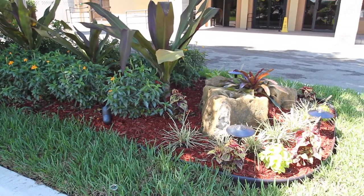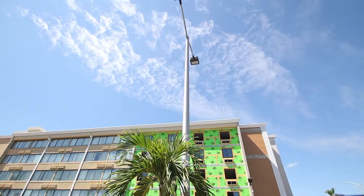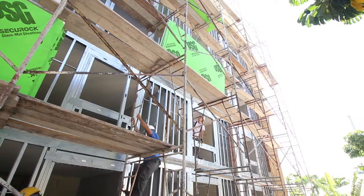A completely resurfaced parking lot with 2-inch asphalt will accent the new pavers and curbing, upgraded landscaping with LED parking lot lighting and landscape lighting.